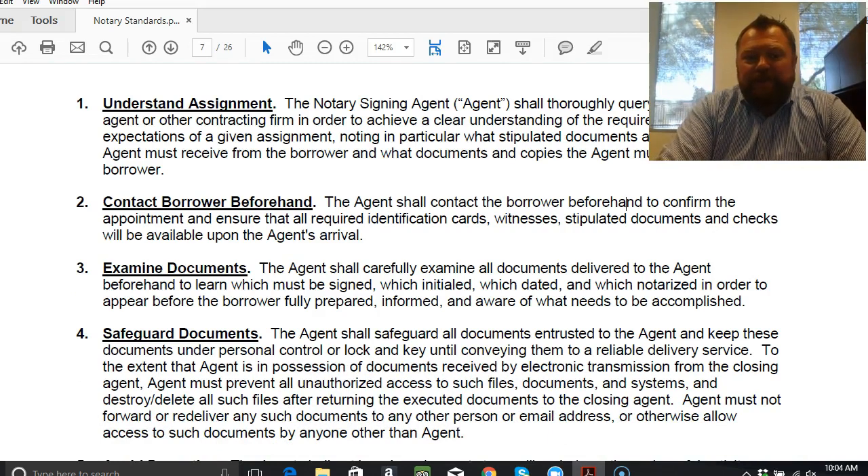Number four — safeguard the documents. This is another huge one. You are responsible for the safekeeping of those documents both before and after the signing. The agent shall safeguard all documents entrusted to the agent and keep them under personal control or lock and key until conveying them to a reliable delivery service. The agent must prevent all unauthorized access to such files and destroy and delete all such files after returning the executed documents to the closing agent. The agent must not forward or re-deliver any documents to any other person or email address, or otherwise allow access to such documents by anyone other than the agent. You are 100% responsible to keep those documents safe, secure, and private.